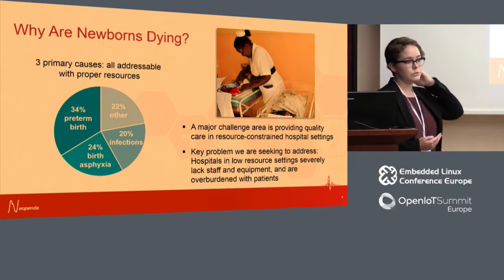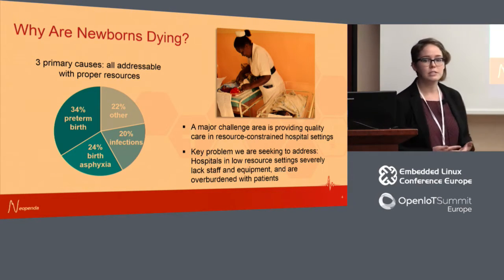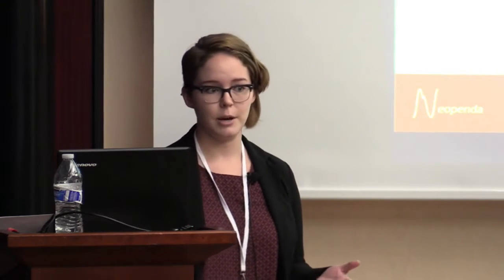We decided to focus on getting high-quality care delivered in these low-resource facilities. The problem is that there are so many critically ill newborns that need care and not nearly enough nurses, doctors, equipment, and supplies to meet that demand. In an over-capacity newborn unit, you might see two nurses responsible for 50 or 75 babies at a time. Equipment that should be standard, like vital signs monitors, is often prohibitively expensive.